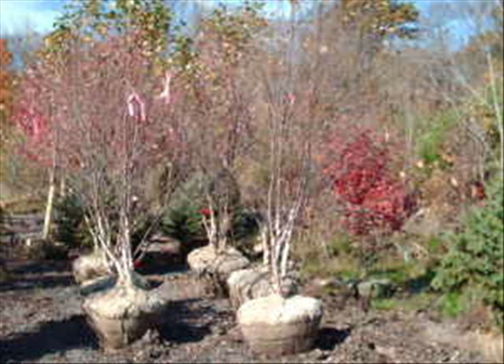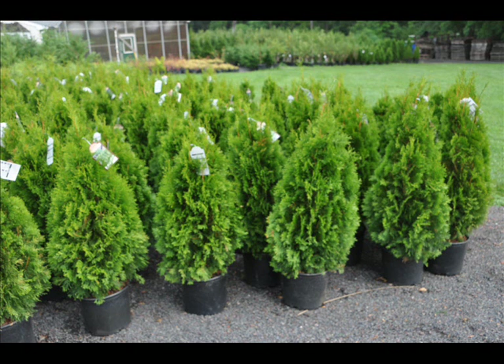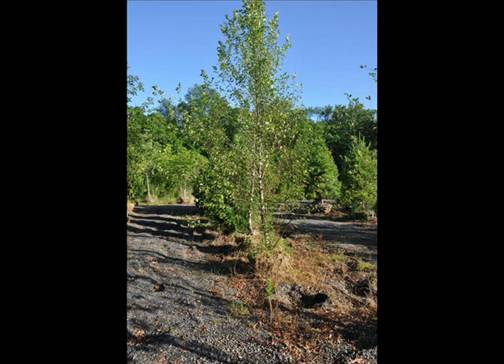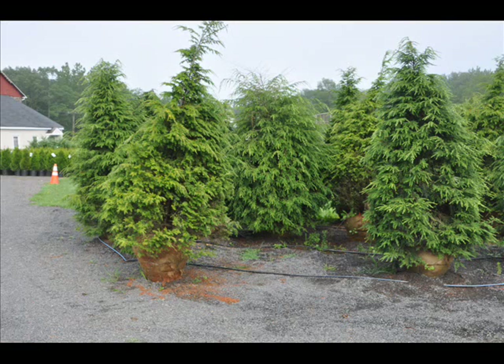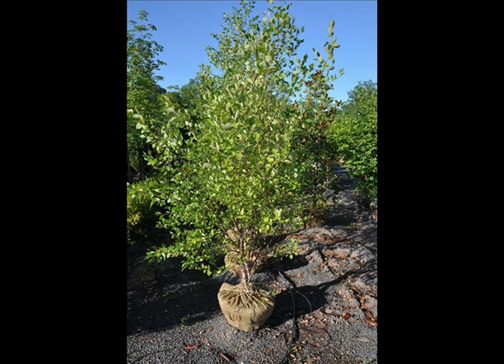These are some of the many different types of trees we have available at Highland Hill Farm. Properly placed landscaping can help you cut your heating and cooling costs. Let us help you design a windbreak, a barrier, or a screen to do just that. Give us a call at 215-651-8329.